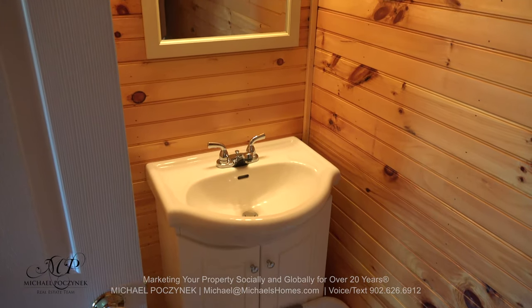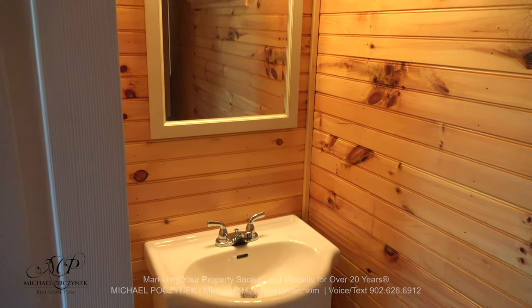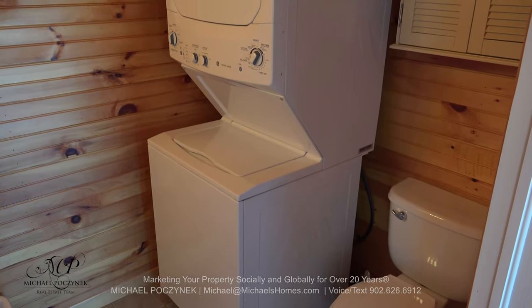Next to that, off the hallway, is a half bath, complete with a washer and dryer.